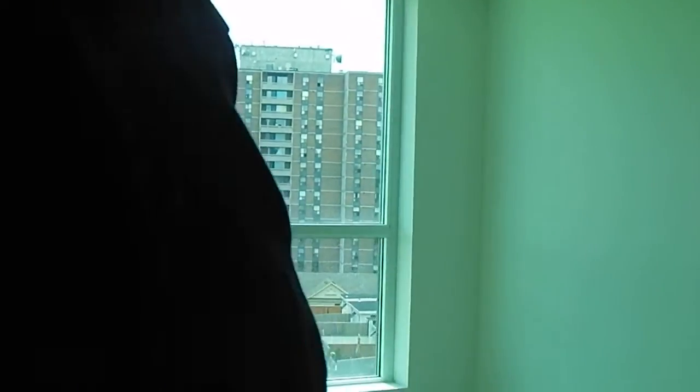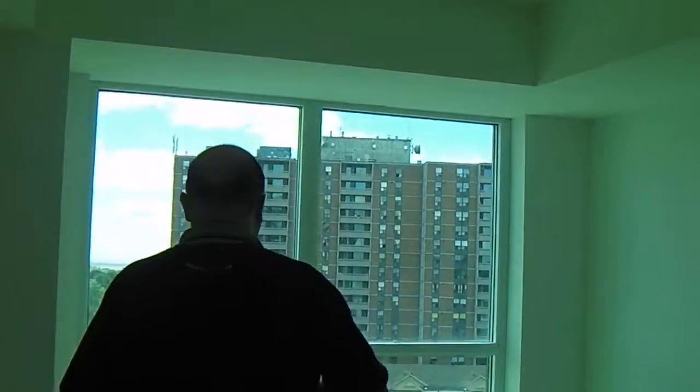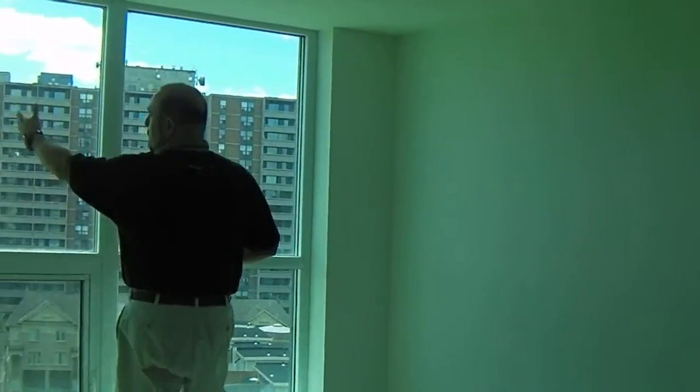The one-bedroom is great and very bright on this side. It's a very bright one-bedroom with a really nice view, again to Frenchman's Bay and overlooking Lake Ontario.